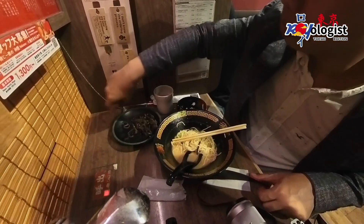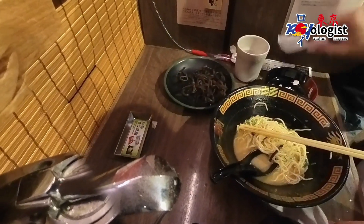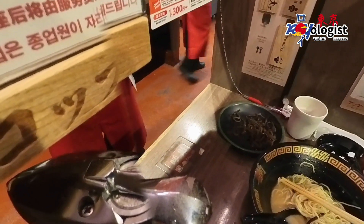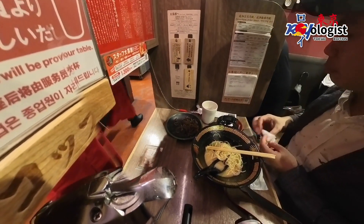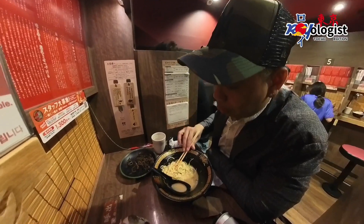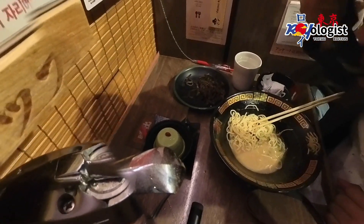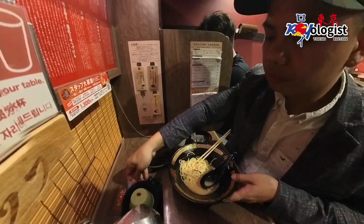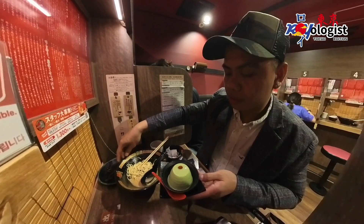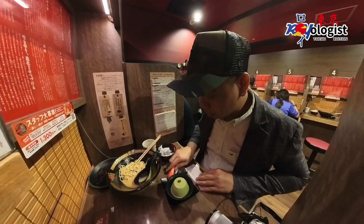As I press this button and place this little tray, it's my signal to request my dessert — then the staff will appear from behind the curtain. I decided to order a matcha almond pudding. I can never resist anything with matcha on the menu. So, this is their dessert — matcha! Let's try it.